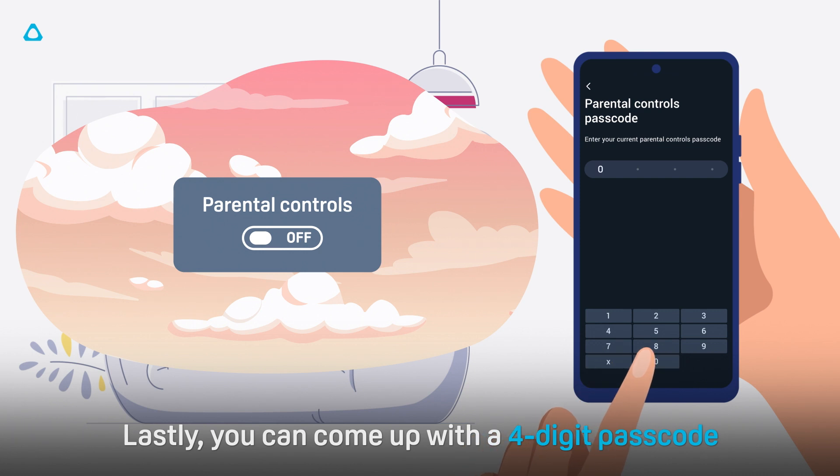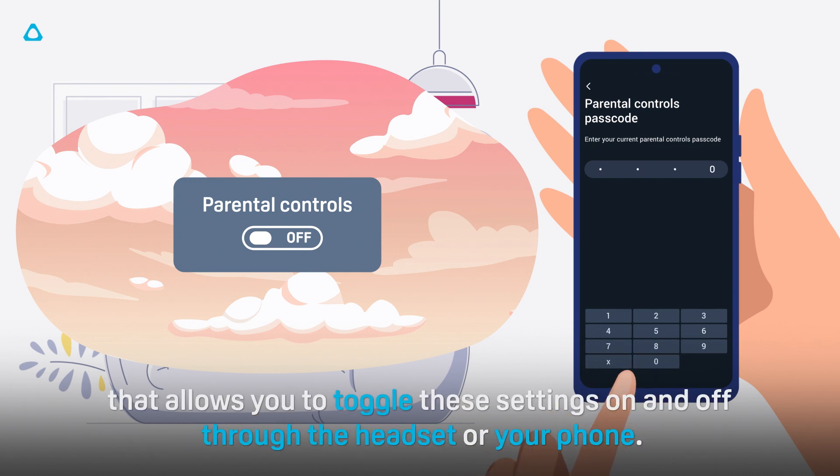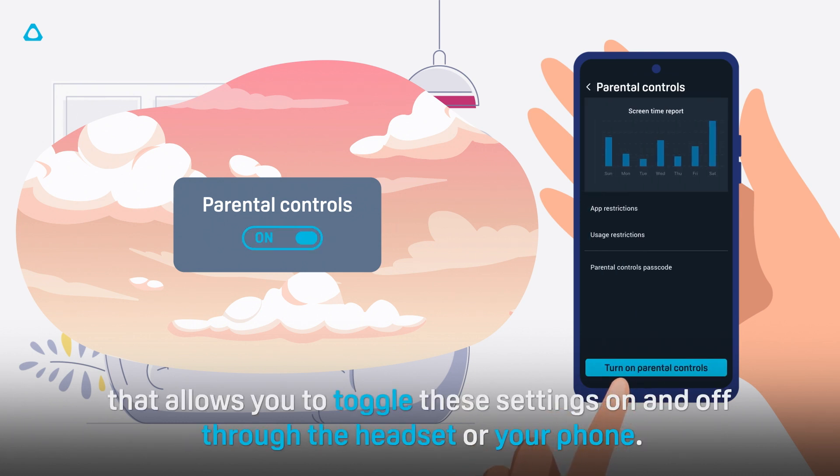Lastly, you can come up with a four-digit passcode that allows you to toggle these settings on and off through the headset or your phone.